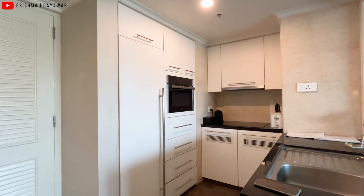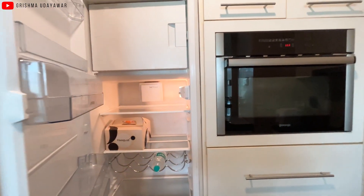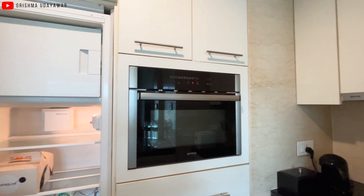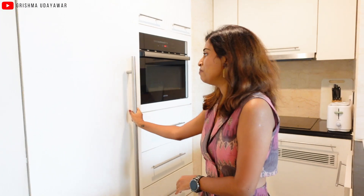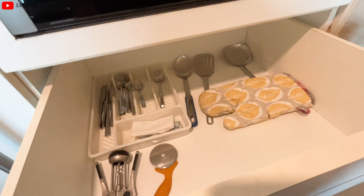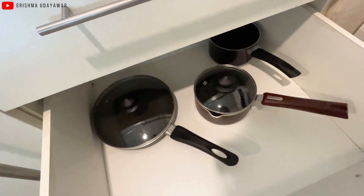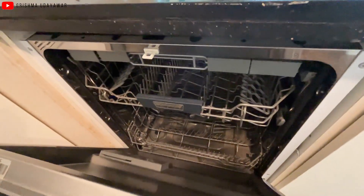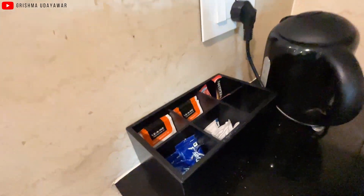Over here is the refrigerator, which is so nice. It's a small one but it's perfect for two or three people and it's concealed, which is great. The oven is over here too. I want to mention that this is a fully functional kitchen — it comes with cutlery, pots and pans, a dishwasher, hot water boiler and more, so you can actually cook and use it to its full potential.